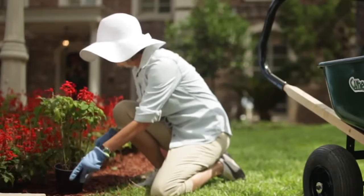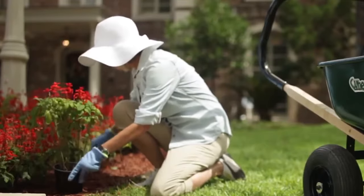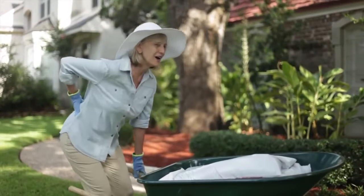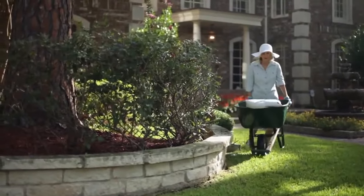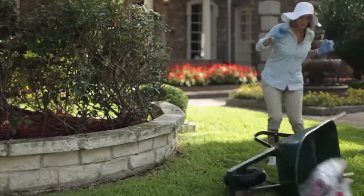Gardening can be a fun and rewarding way to enjoy the outdoors, until you have to haul a load of mulch. A conventional wheelbarrow is difficult to maneuver, and it can easily tip over.